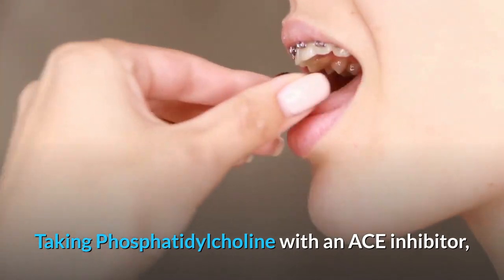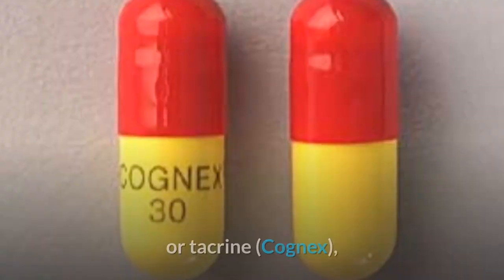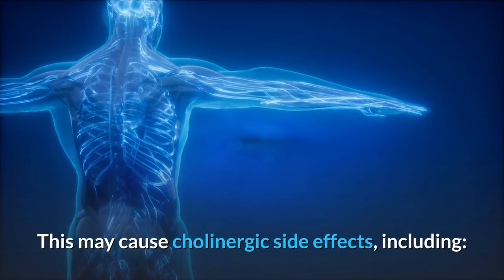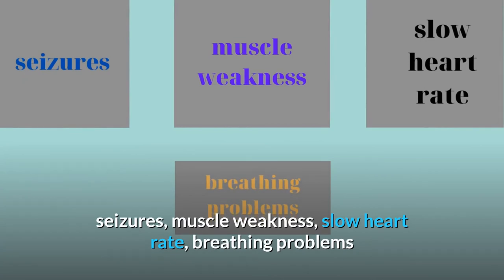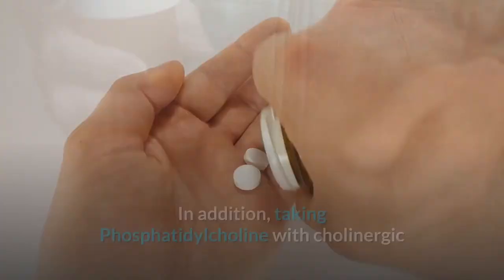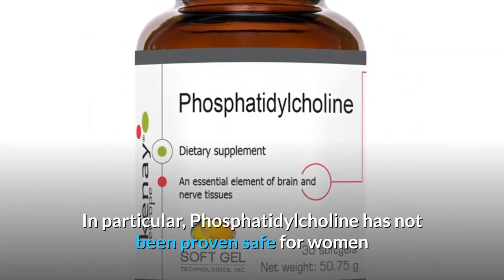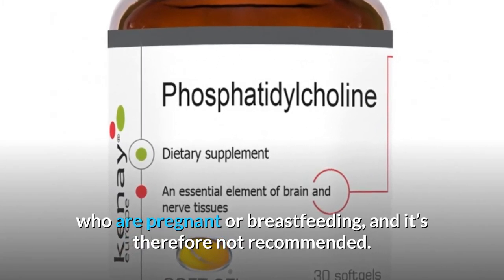Taking phosphatidylcholine with an ACE inhibitor, such as Donepezil (Aricept) or tacrine (Cognex), may increase acetylcholine levels in the body. This may cause cholinergic side effects including seizures, muscle weakness, slow heart rate, and breathing problems. In addition, taking phosphatidylcholine with cholinergic or anticholinergic drugs may also impact their effectiveness. In particular, phosphatidylcholine has not been proven safe for women who are pregnant or breastfeeding, and it is therefore not recommended.